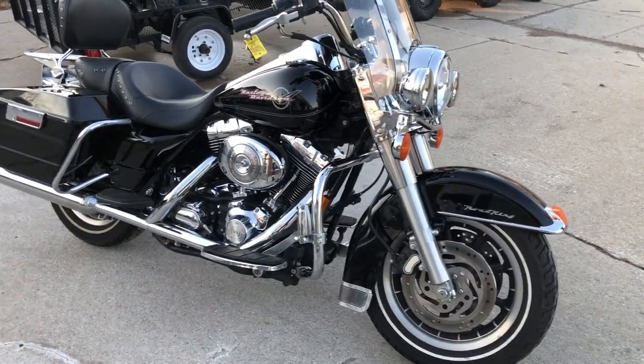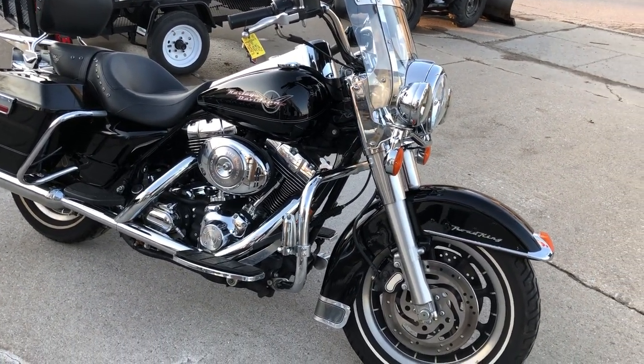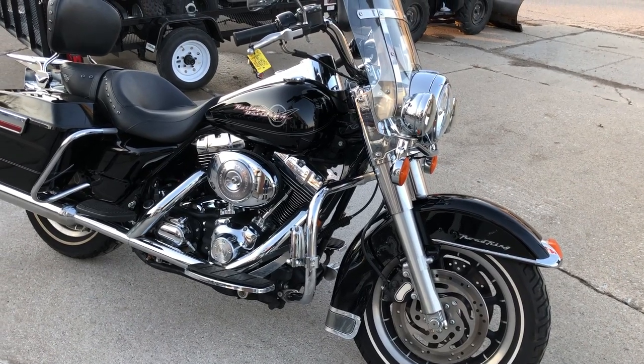This is a great bike for the money guys. It comes loaded with so many extras. Give us a call at 810-648-9500.